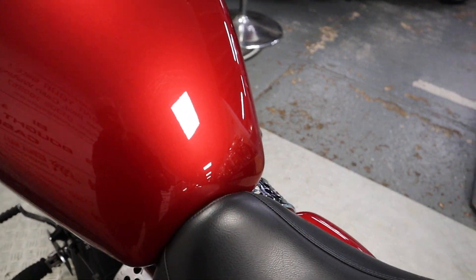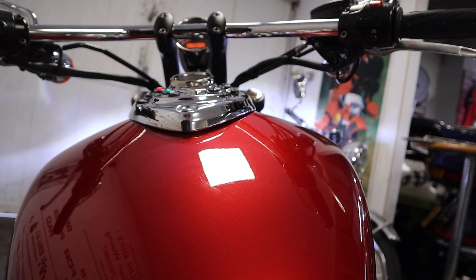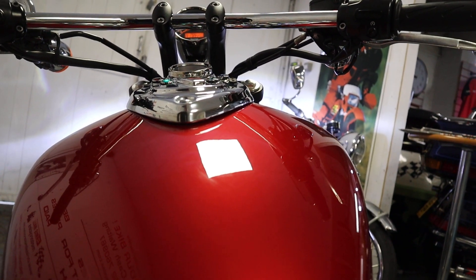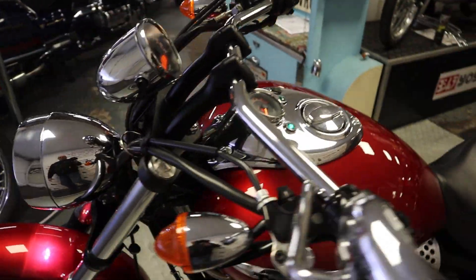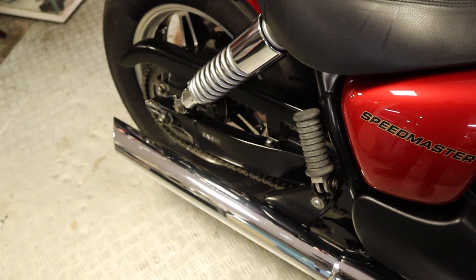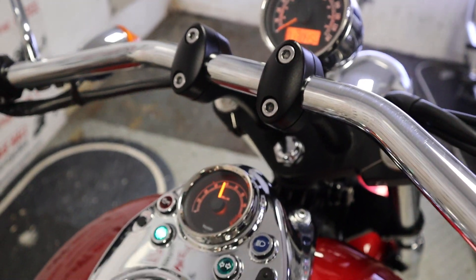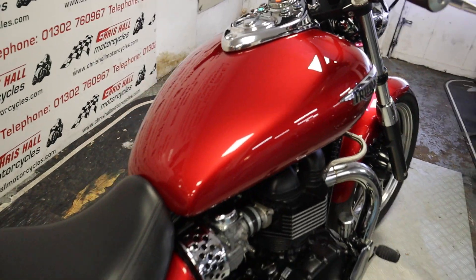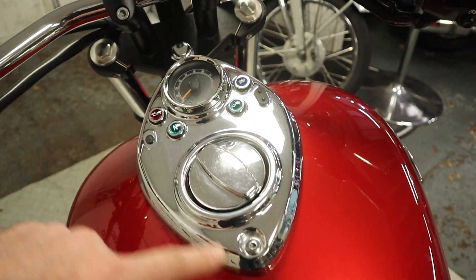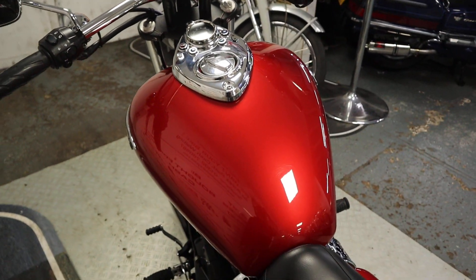Let's have a start up. With it being a Triumph, I've got to pull the clutch in and press the start button. You could probably do with a little bit of choke pulling out and I haven't, but she's all right — she's running. Sweet as a nut. That's one thing I do like about these — having the split dials. You've got the rev counter on the tank and then the speedo on the bars. I quite like that.